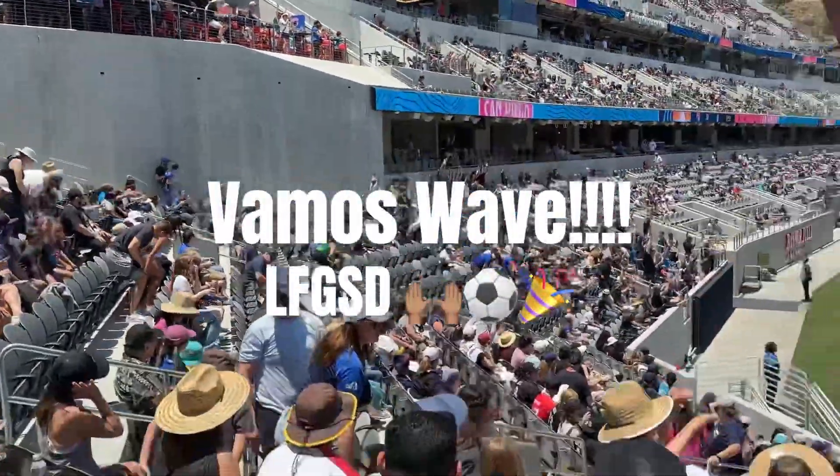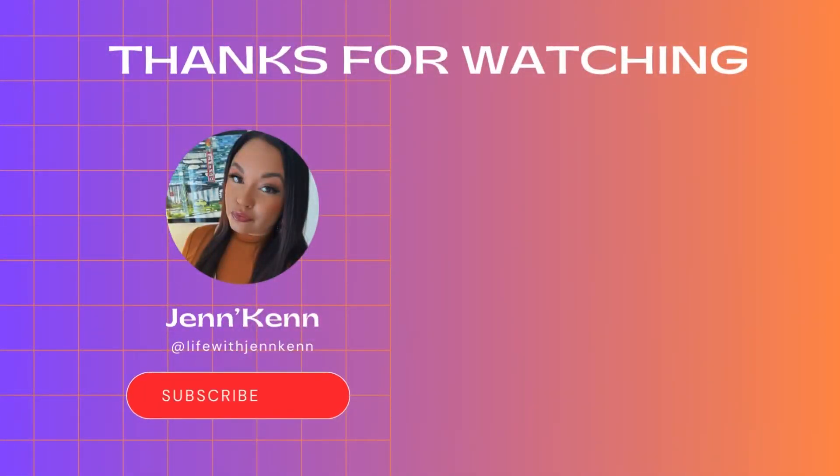Let's go San Diego! Be sure to like, subscribe and tune in for the next vlog. Thanks for watching.